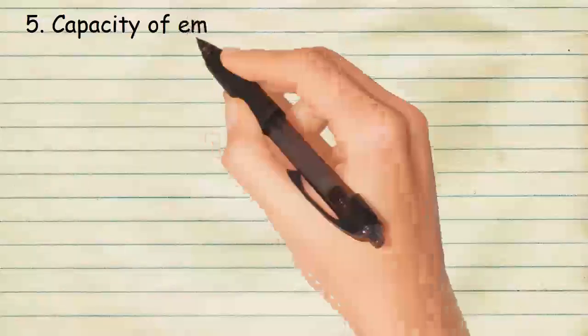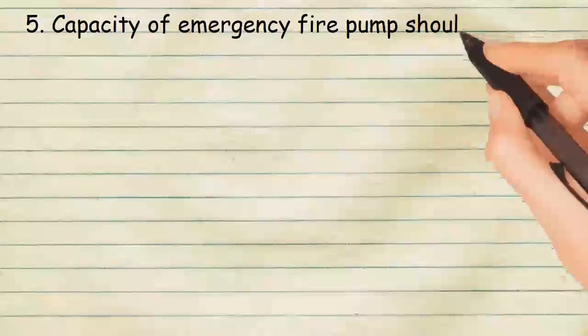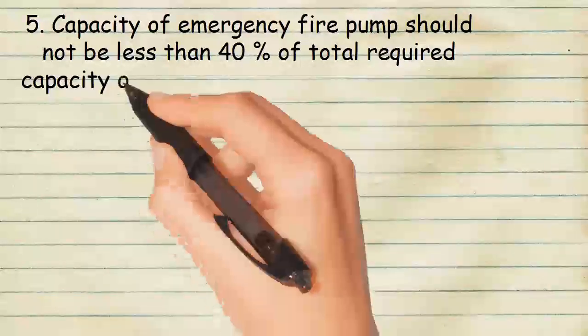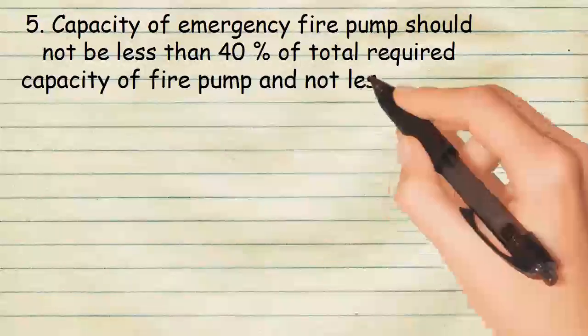The capacity of the emergency fire pump should not be less than 40% of the total required capacity of fire pumps, and not less than 25 cubic meters per hour.